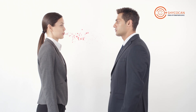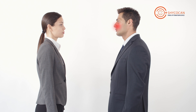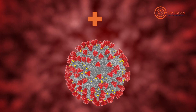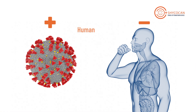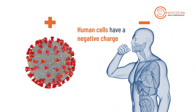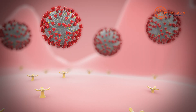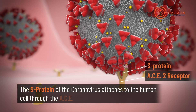When an infected person sneezes, coughs, or exhales, droplets carrying the virus may land in your mouth or nose, moving into your lungs. The coronavirus is enclosed in a positively charged spike protein capsid, while the human cell membrane carries an inherently negative charge. Due to these opposite charges, the S protein of the coronavirus attaches to the human cell through the ACE2 receptors.